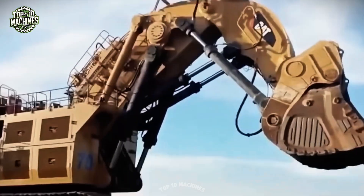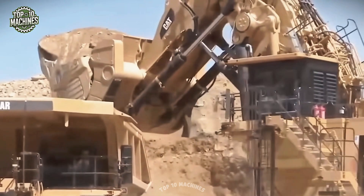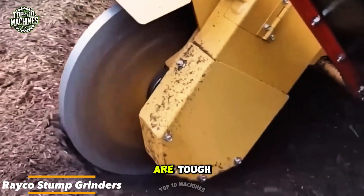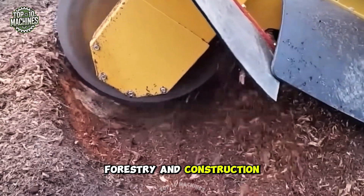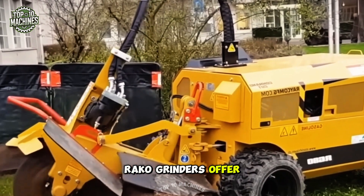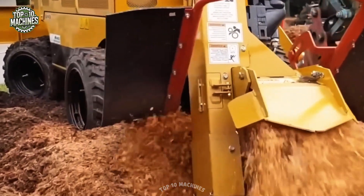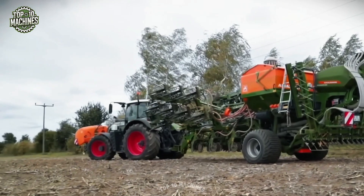Raco stump grinders are tough, high-powered machines designed for quick and effective stump removal. Commonly used in landscaping, forestry, and construction, they're ideal for clearing land and prepping sites. Thanks to their sharp cutting systems, Raco grinders offer accuracy and dependability even on the hardest stumps.